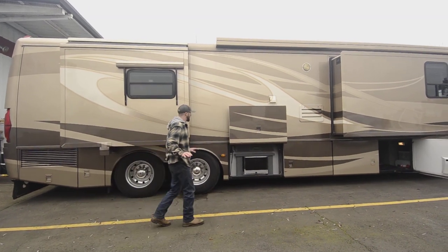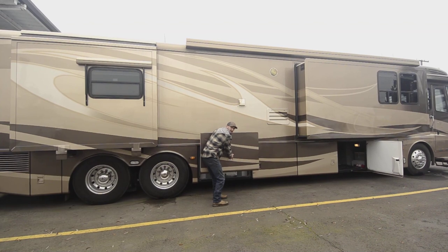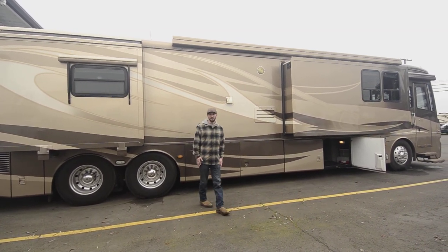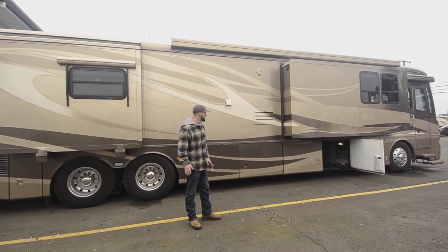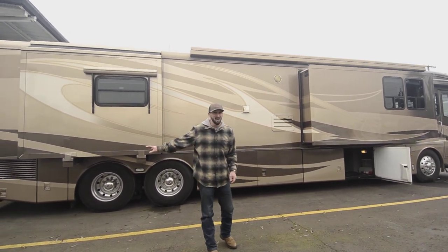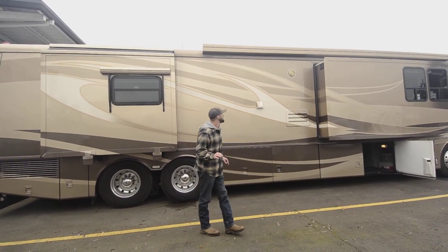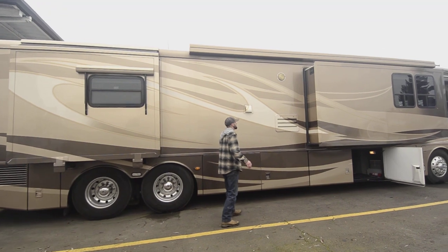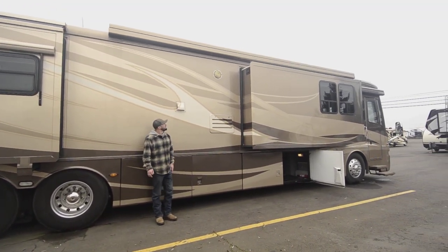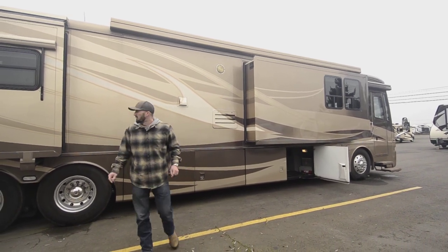I'm not just saying this because I'm making this video — this is hands down the best driving motorhome I've ever driven. Come test it for yourself. This is a Spartan chassis with a Cummins ISM 500 in the back and an Allison 3000 transmission. It rides really nice. And you can see on the slide there are locks with the slide unit — not something that changes the way it rides, but just shows you the quality of the rig.